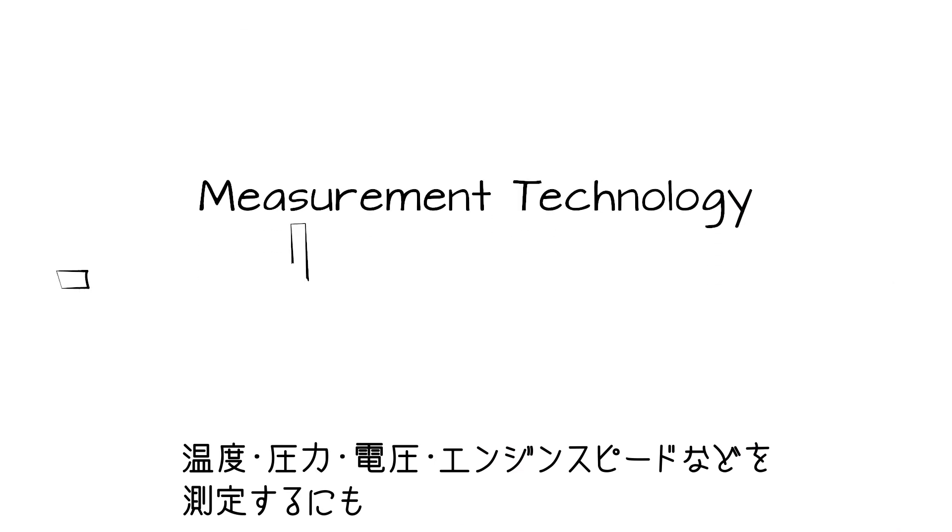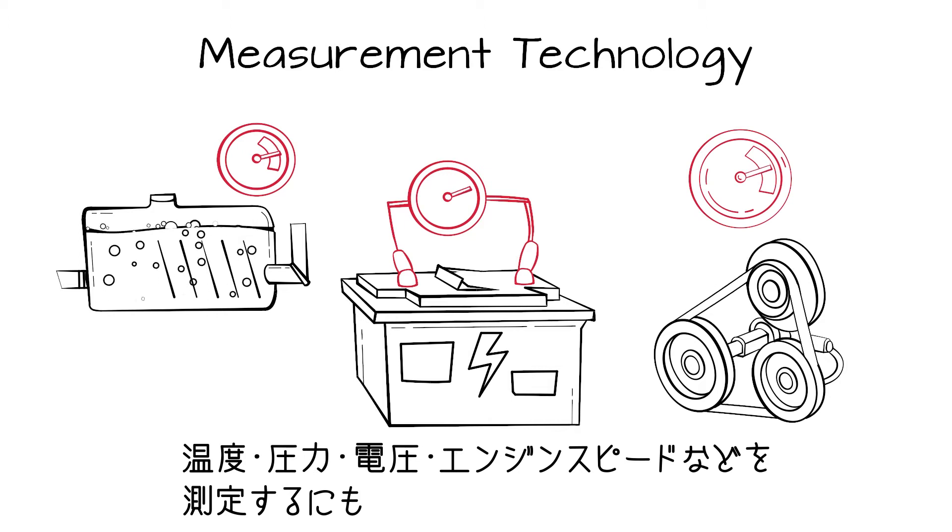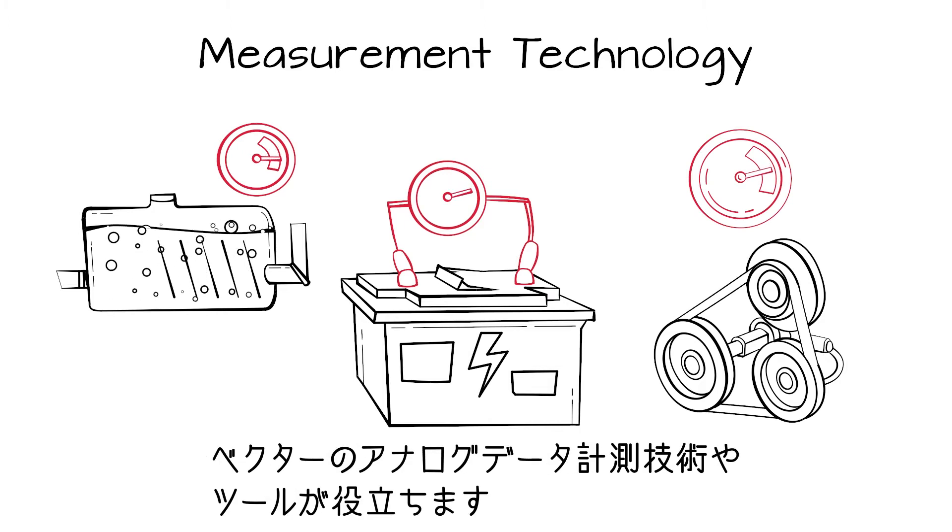To measure data such as temperature, pressure, voltages, or engine speed in the controller's environment, the developing engineers need analog measurement technology. We supply the necessary software and measuring equipment.